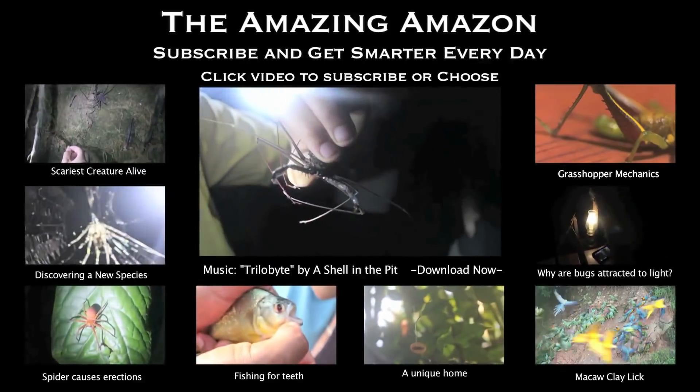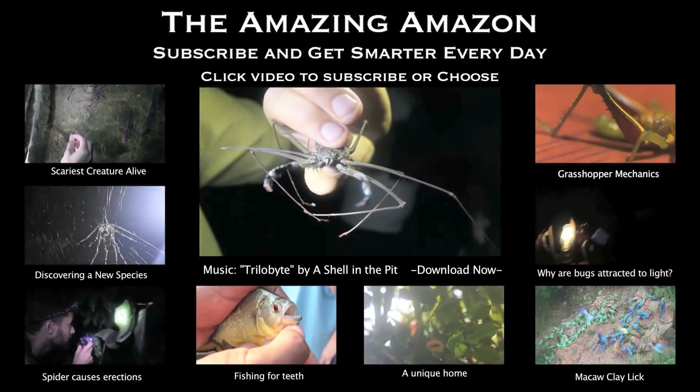It's a scorpion without a tail. Oh man, it's stinging me a little bit. That is the ugliest beast I've ever seen.